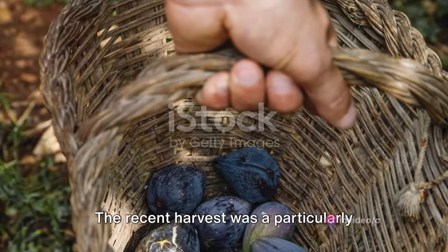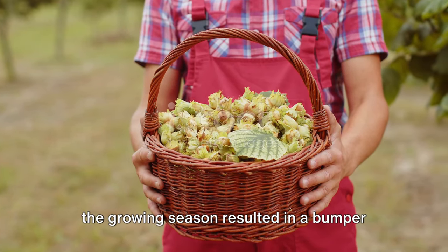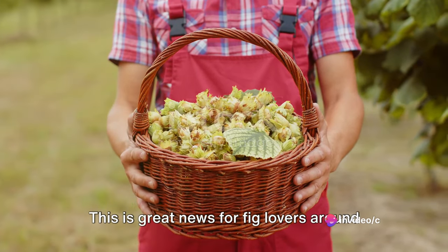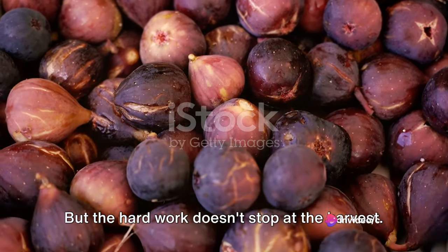The recent harvest was a particularly fruitful one. Favorable weather conditions throughout the growing season resulted in a bumper crop of jumbo figs. This is great news for fig lovers around the world, but the hard work doesn't stop at the harvest.